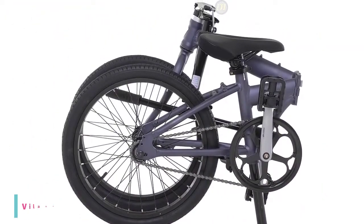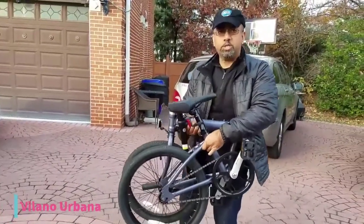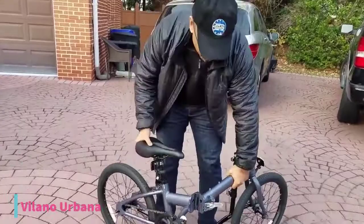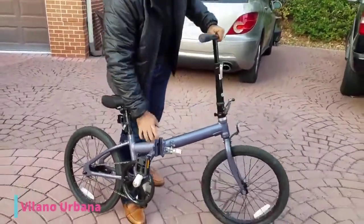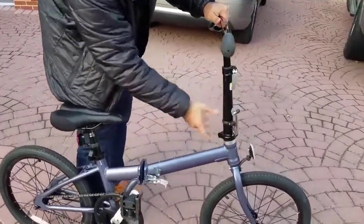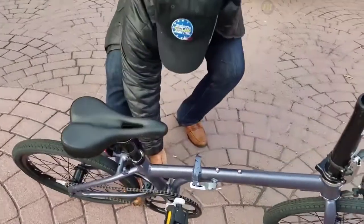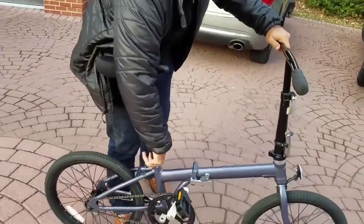At number 3, we have the Volano Urbana Single Speed Folding Bike, which makes a superb commuter for a reasonable price. It features a lightweight alloy frame designed for easy carrying, and this single-speed folding bike requires minimal maintenance. With its coaster brake and one-speed gear system, there are no brake cables or shifters and almost nothing to maintain or adjust. At only 21.5 pounds, this is one of the lightest folding bikes available. The unique quick-release bracket system makes this aluminum folding bike easy to set up and break down.